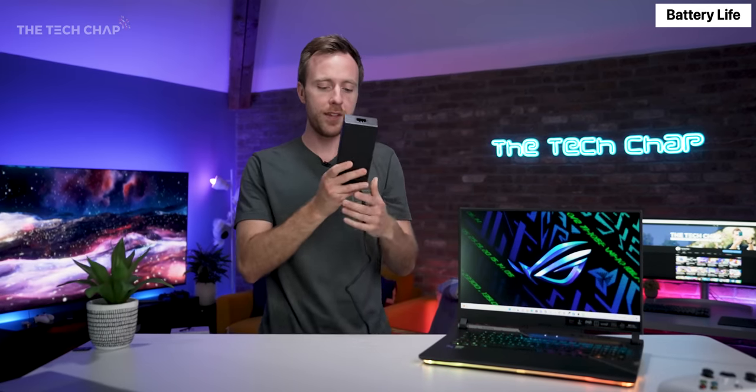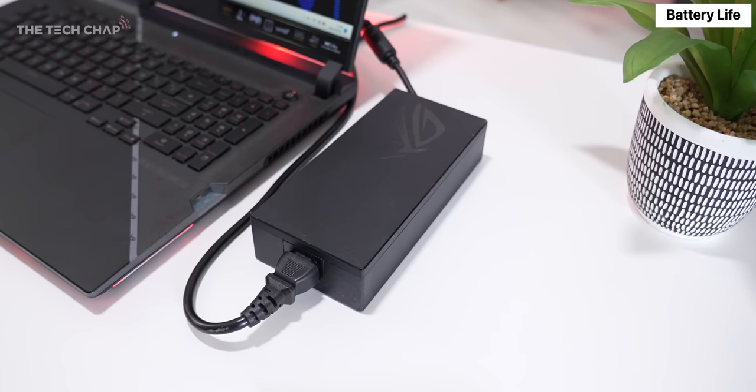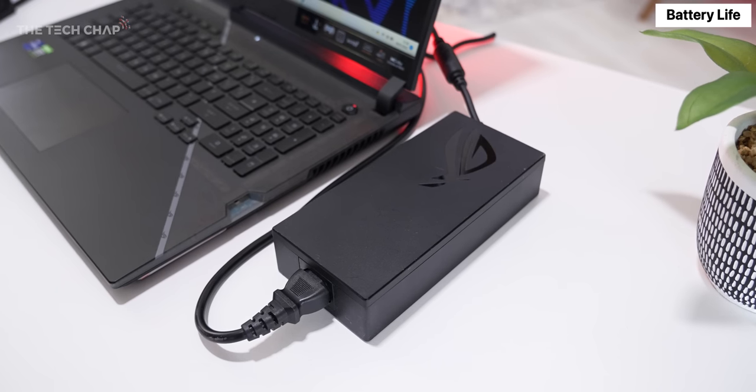Speaking of power, we actually have this new slightly more compact power brick. It is certainly more portable than ones I've seen before, but it's still pretty big.